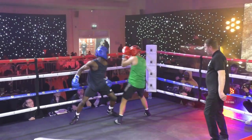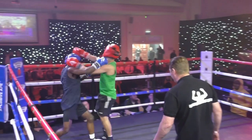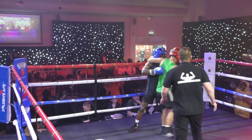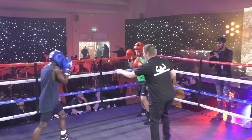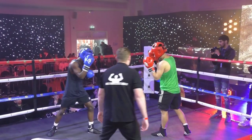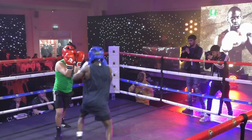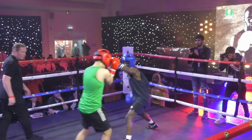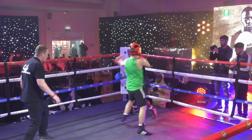Blue helmet for the blue corner, red for the red, and no time lost as they go straight to the centre of the ring and throw heavy shots left and right. Phillips directly told him to break. Now Ayuk, looking to work behind the jab, heavy right hand behind it, right to body and head.